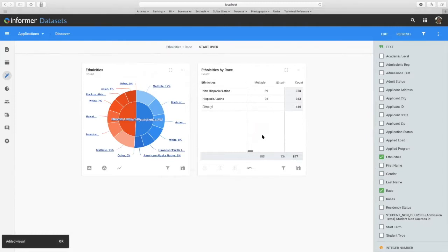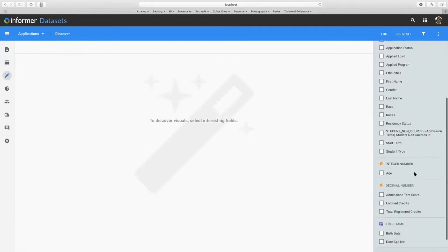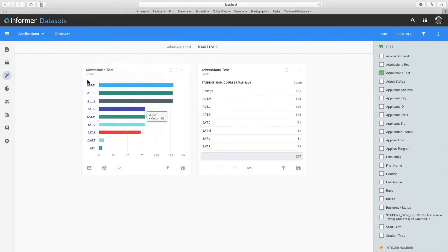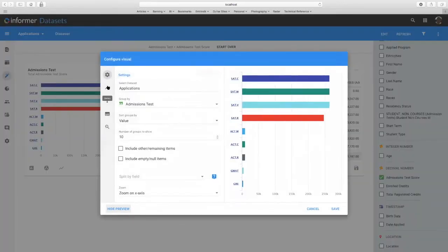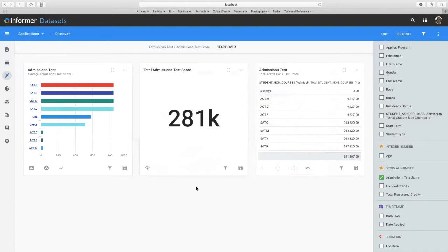You'll also notice it creates pivot tables when you're choosing multiple values to analyze. Informer is also sensitive to the type of data you choose. The columns are broken out into different categories or types of values. For example, if I wanted to analyze the average admission test score, I can select the admission test field to get all my admissions tests, and then under my decimal values I can select admission test score — which gives me the total. Then I can easily change that chart to show the average of the test scores instead. So it gives me an idea of how my incoming applications are doing score-wise on their test scores.